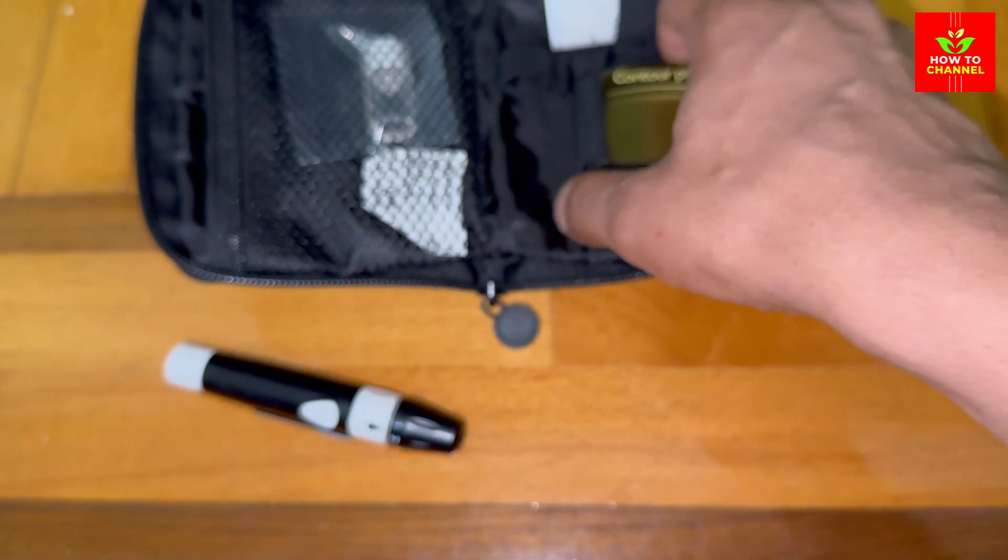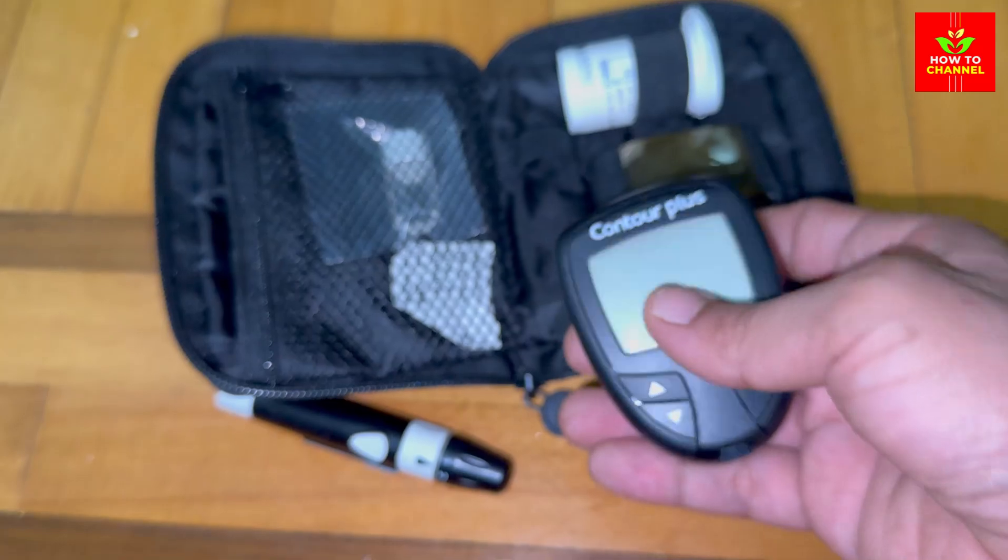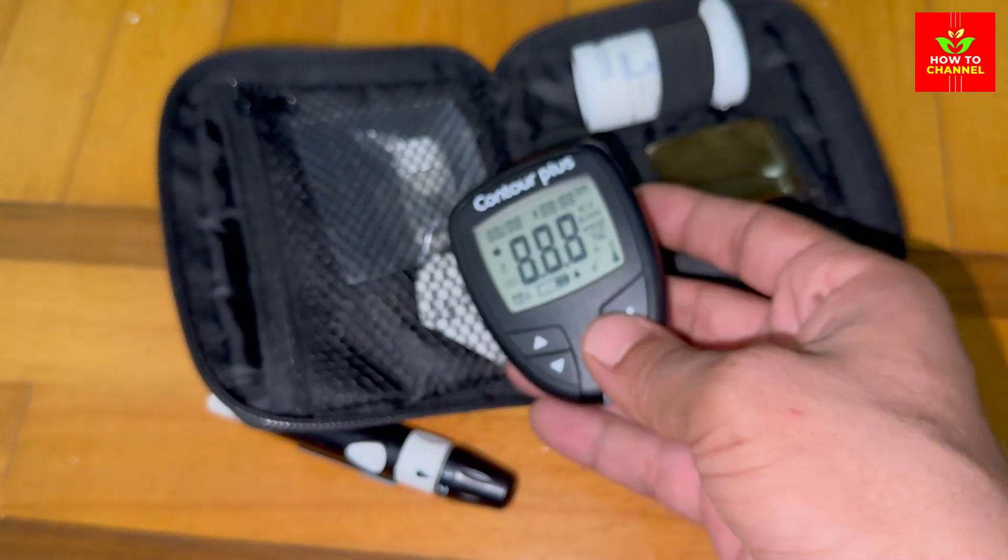Yes, you heard that right. Potatoes — those beloved tubers that show up in everything from fries to stews — might be spiking your blood sugar more than you realize.